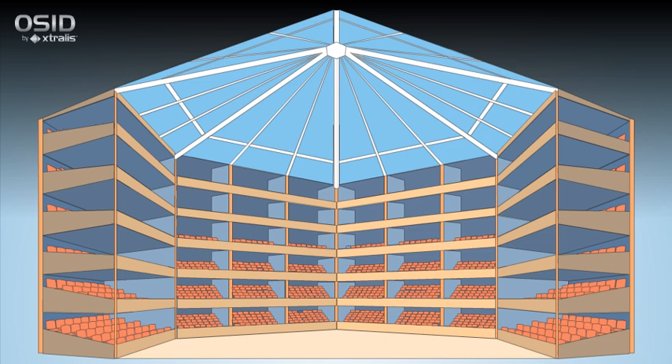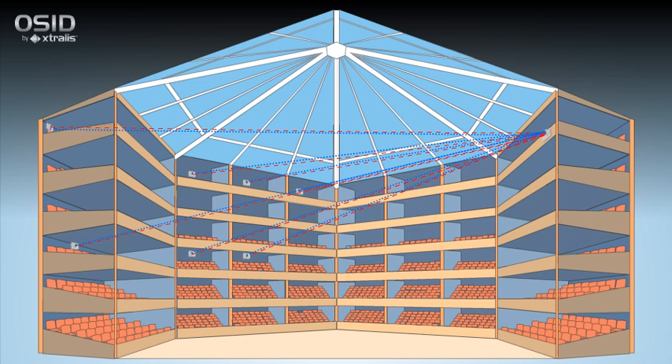A significant benefit of OSID is its ability to provide volumetric coverage. As many as 7 emitters can be placed within the field of view of a single imager, each placed at different heights. Traditional beam detectors would have to be wired and exactly aligned to provide this level of protection, running up project costs.